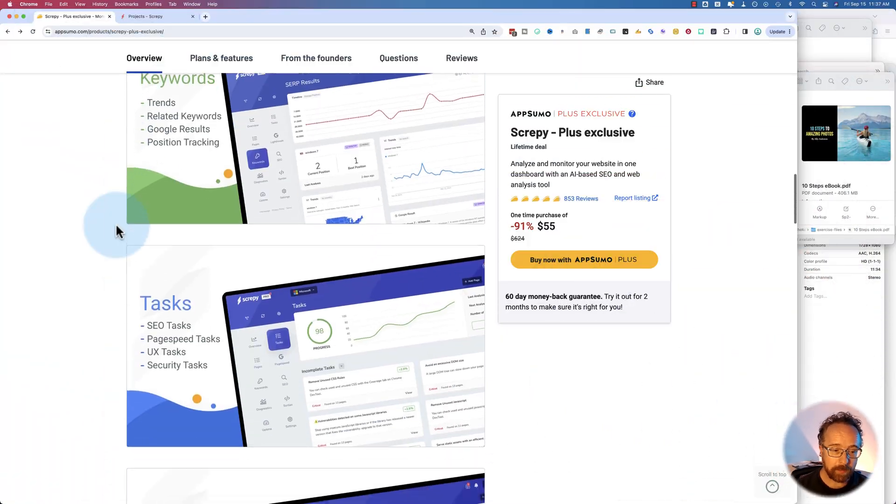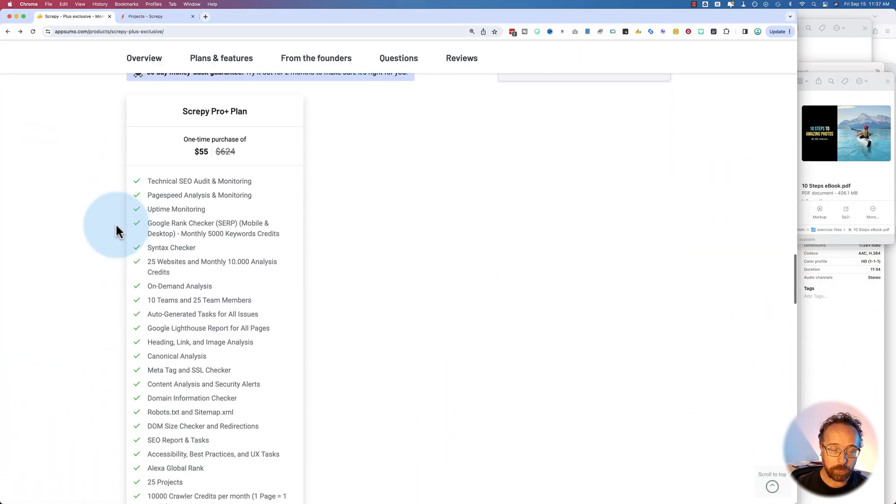In this video, we're going to walk through Scrappy and all the stuff it does in this website analysis tool. It's pretty awesome for helping you rank your website better. So if you want to get more traffic, you need a tool like Scrappy — it doesn't have to be Scrappy, but a tool like it to help you analyze your website for SEO factors and page speed and things like that. Going through the AppSumo listing will tell you more about what it does, but we're going to walk through the tool.